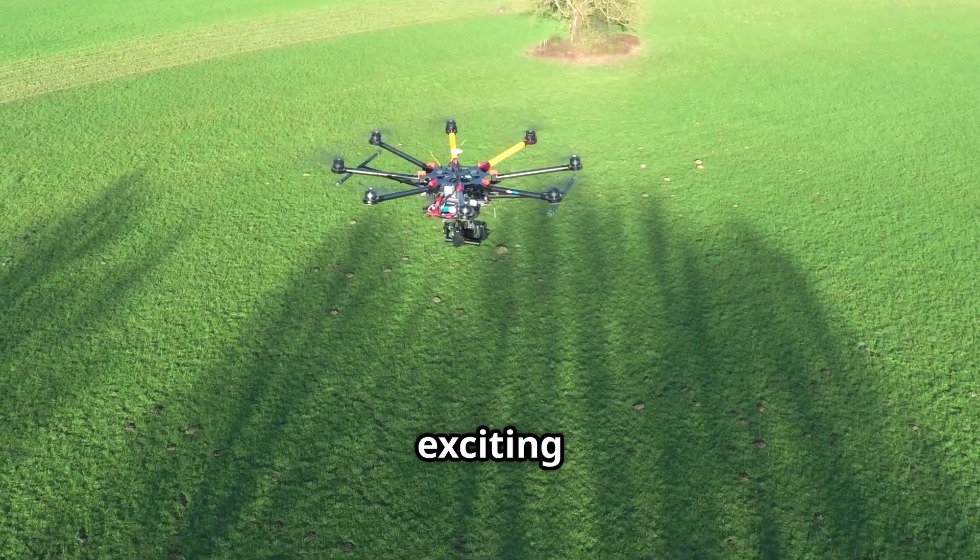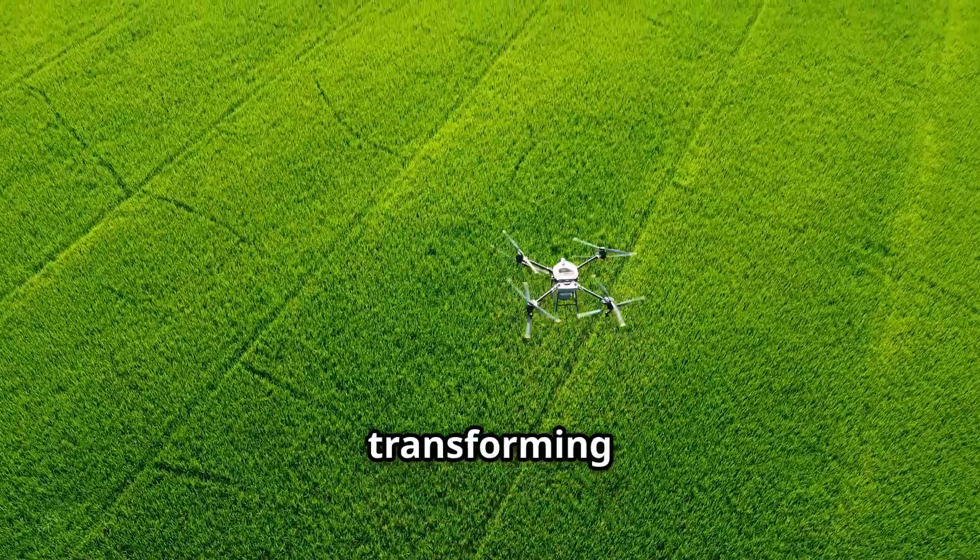Hey y'all, today I'm diving into the exciting world of drones and how they're transforming research as we know it.